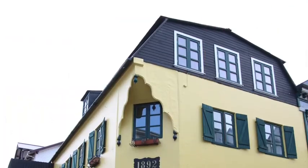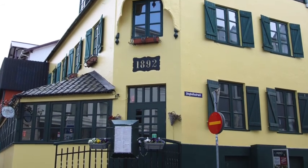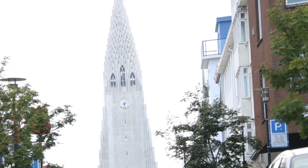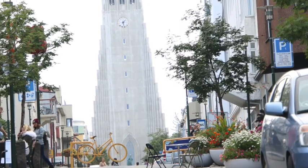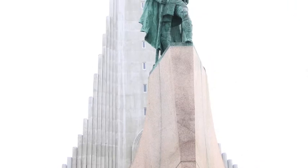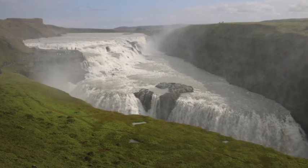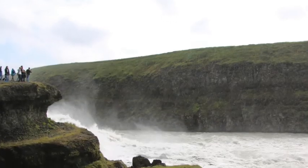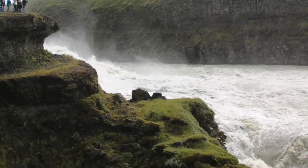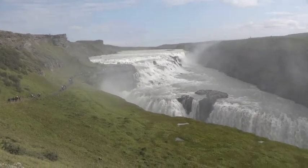The city of Reykjavik is quite beautiful. We started walking around and found this church called Hallgrimskirja — it's gorgeous, with crazy pipe organs and a huge vaulted ceiling, absolutely worth going to see. The next day we are doing a golden circle tour, and this is Gullfoss waterfall — it is spectacular, one of the biggest waterfalls in Iceland.